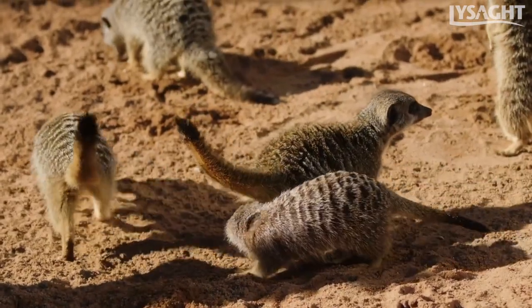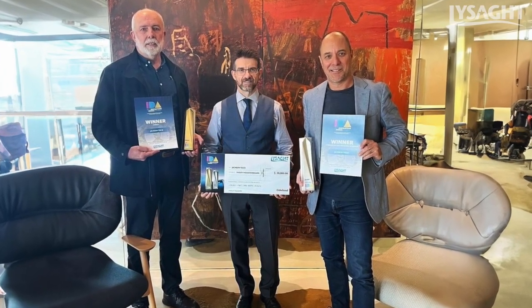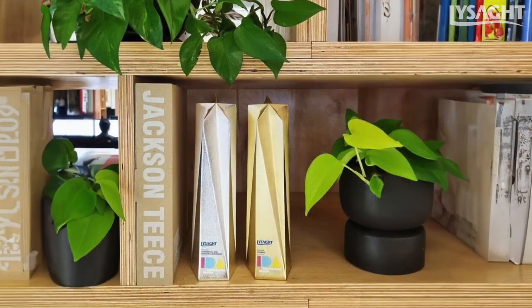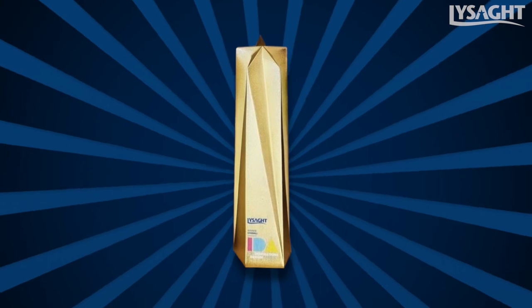The only area that has glass is where it butts up against the meerkat exhibit. When we won the Lysart award, one of the first things I did was write down all the clients' contacts — the engineers and landscape architects — and got on the phone straight away to tell them we'd won the award.